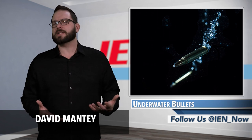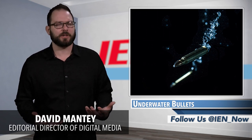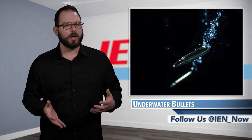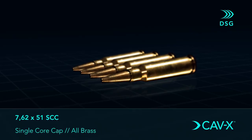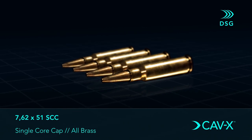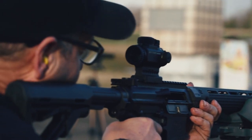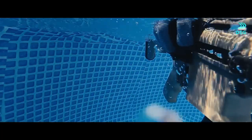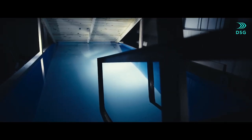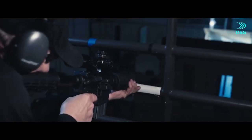DSG Technology specializes in patented high-tech ammunition, and at a North Carolina firing range, the team recently showed off its capabilities. The first is CAV-X, a super cavitating ammunition classified as a multi-environment ammunition. The ammo can be fired underwater using partially or fully submerged weapons, and hit targets both underwater and in the air.